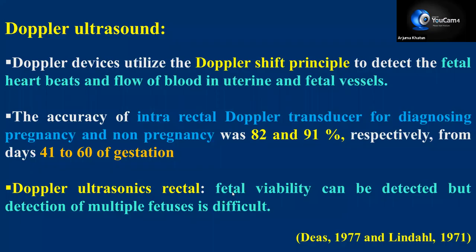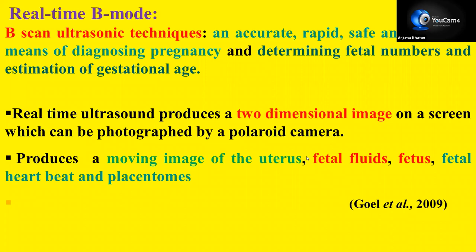Next is Doppler ultrasound. Based on the Doppler shift principle — when the sound wave changes its frequency, that is known as the Doppler shift. The accuracy of the intrarectal Doppler transducer for diagnosing pregnancy and non-pregnancy was 82% and 91% respectively from days 41 to 60 of gestation. Doppler ultrasonics can detect fetal viability, but detection of multiple fetuses is difficult with this technique.